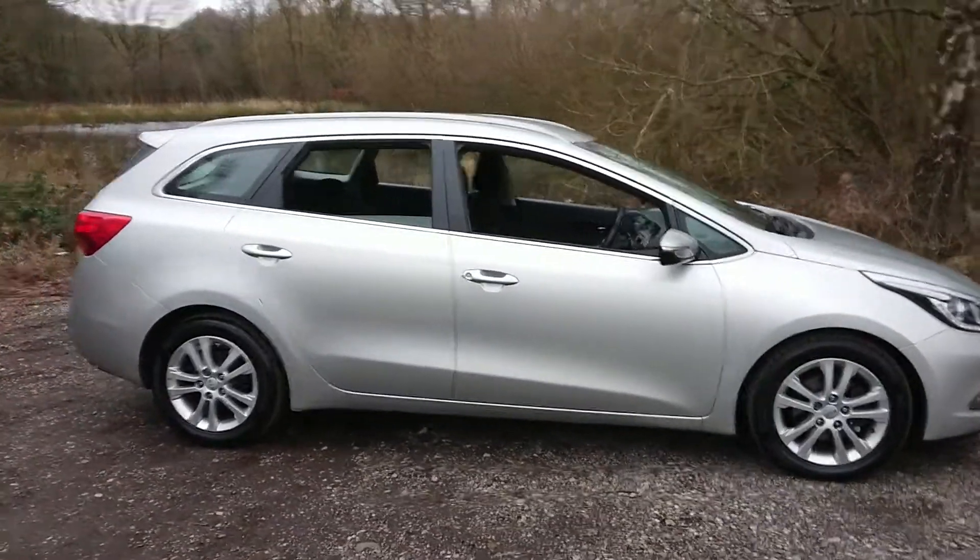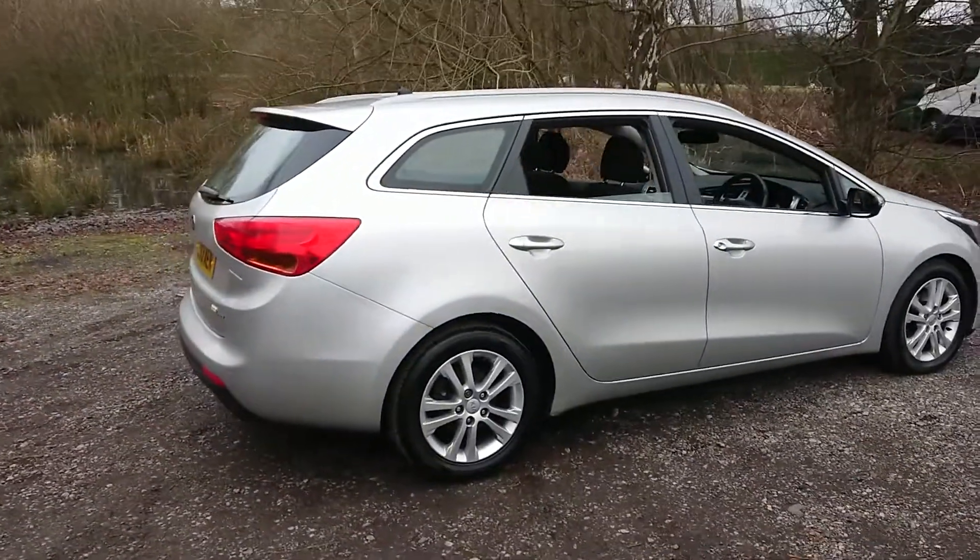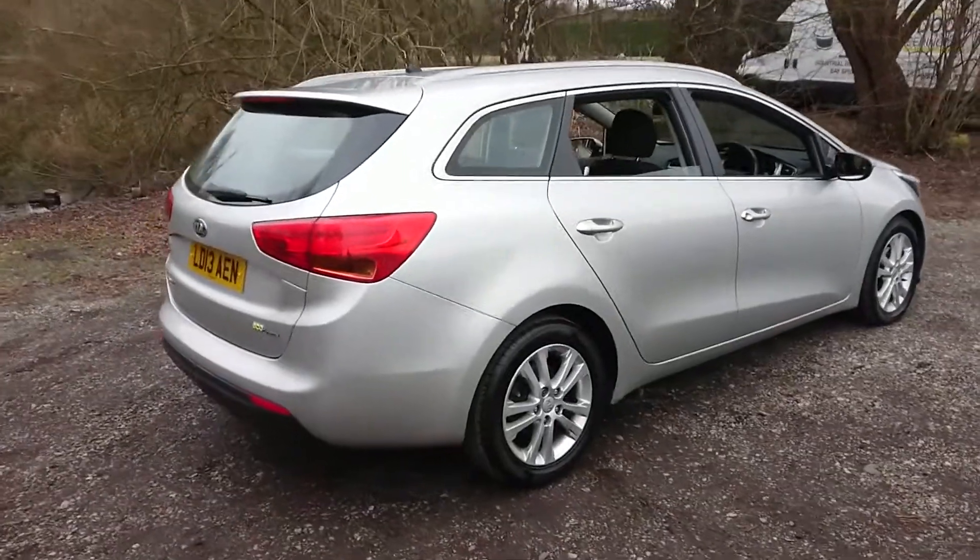Features include rear parking sensors, Bluetooth, and cruise control. As a little benefit, it's only £30 a year road tax.